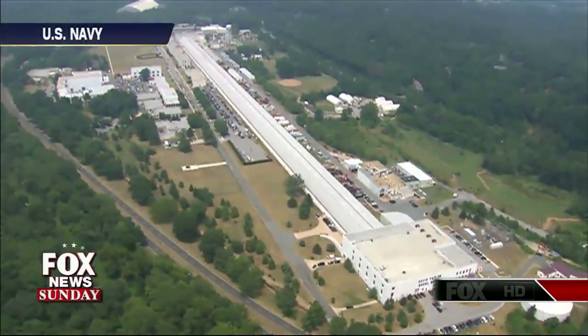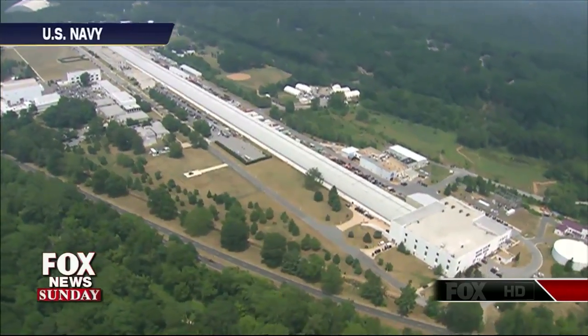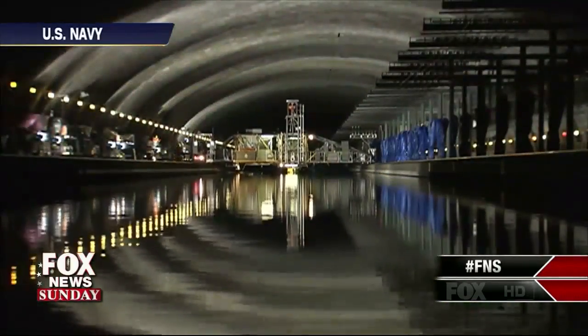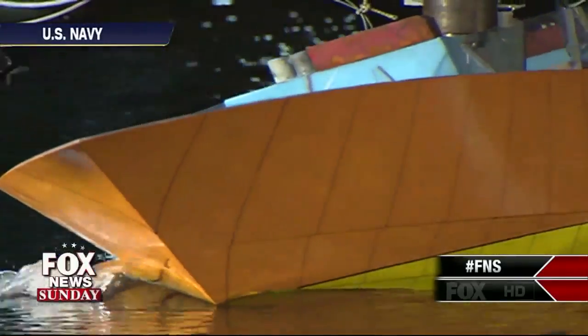We start with modeling and simulation and do model testing, and then that actually translates into a ship design. The fleet literally begins right here. Dr. Tim Arcano is talking about the Naval Surface Warfare Center outside Washington, a remarkable installation where scientists design, build, and test ship prototypes.